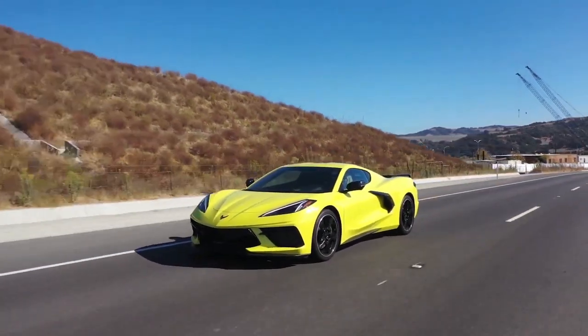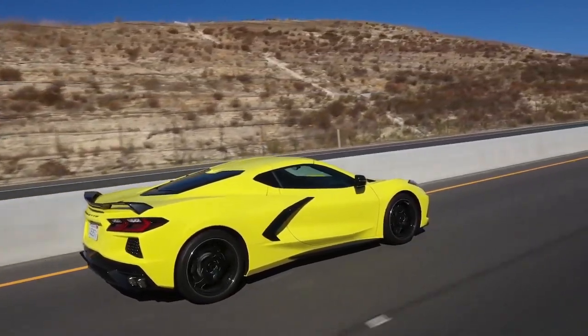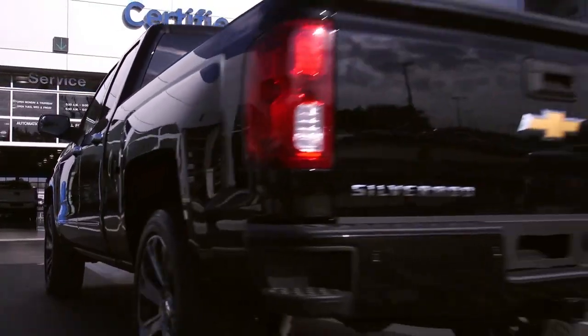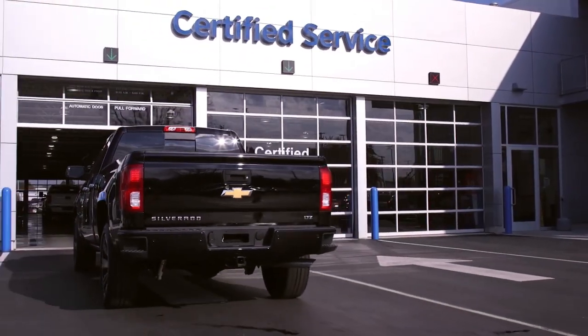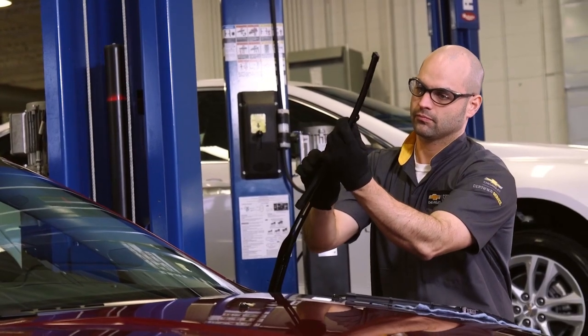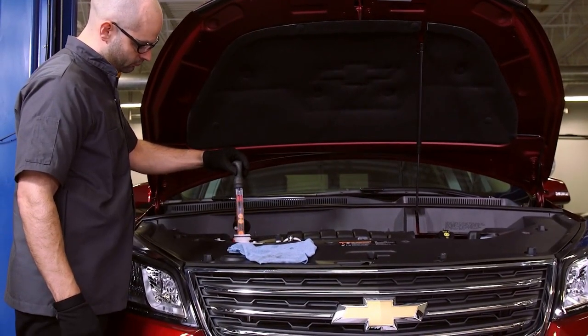Routine maintenance is key to helping prolong the life of your Chevrolet and helps ensure that your vehicle keeps running smoothly for years to come. After the harsh winter months, spring is a great time to visit our certified service experts for a new cabin air filter, as well as to have your wiper blades inspected and to make sure your engine and cooling system are running properly and efficiently.